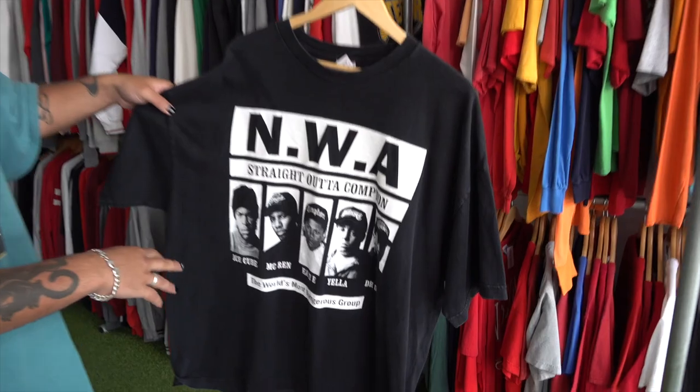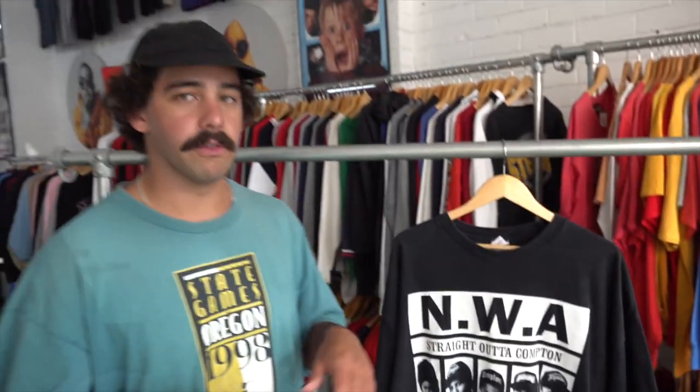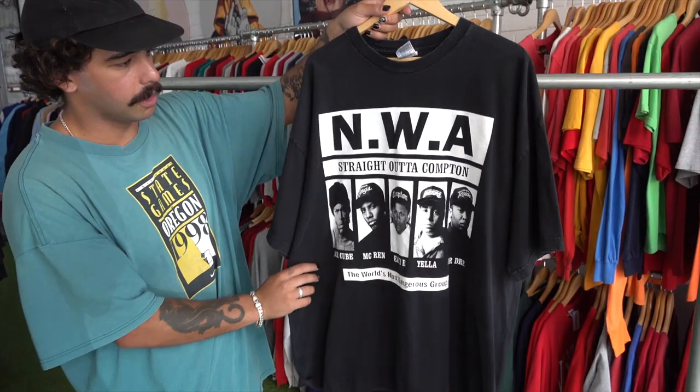The last tee of the drop I'm showing you is this NWA tee. NWA was a hip-hop group in the 80s and 90s with five members: Dr. Dre, Ice Cube, Eazy-E, MC Ren, and Yella. They had a massive hit with 'Straight Outta Compton' and there's also a movie called Straight Outta Compton which was massive. They were the world's most dangerous group and probably the first biggest group on the scene. This is a 3XL, perfect for a rap-tee vibe — really good graphic and screen printing.